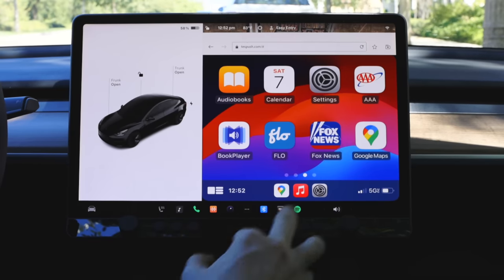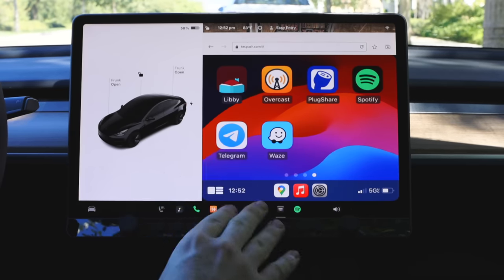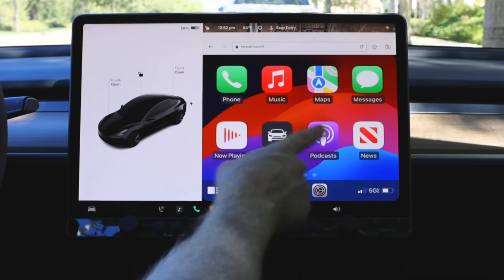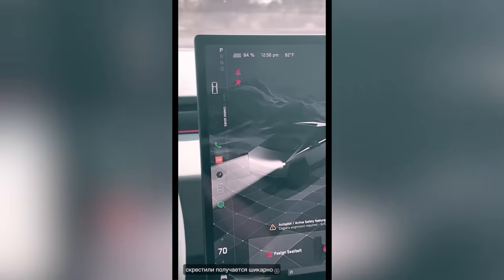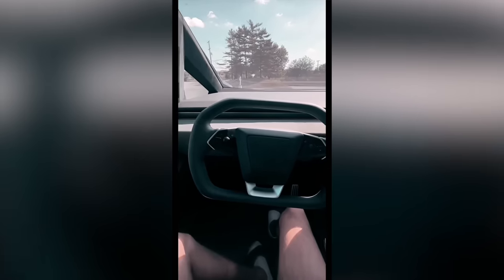Tesla did do some work last year to make it easier for new streaming services to join their software platform, and hopefully we see the fruits of that labor later this year. We know CarPlay and Android Auto are never going to officially come, but hopefully Tesla could throw us a bone and give us more options.